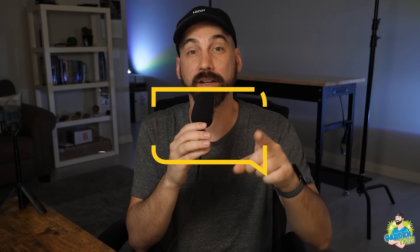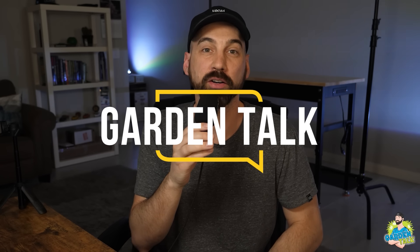What's up everybody, for those of you that don't know me, my name is Chris, aka Mr. Grow It, and you're tuned into the Garden Talk Podcast, this episode number 128.